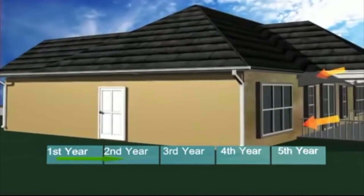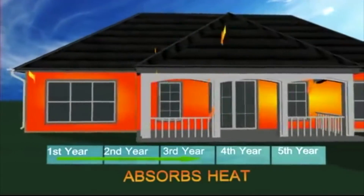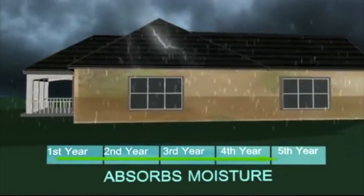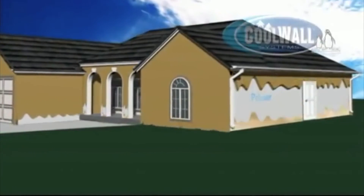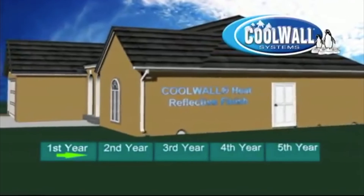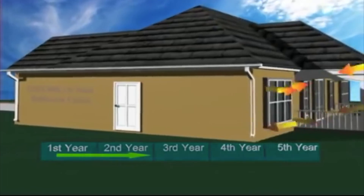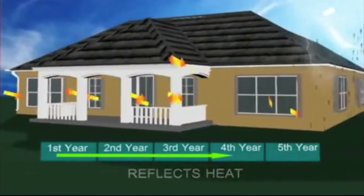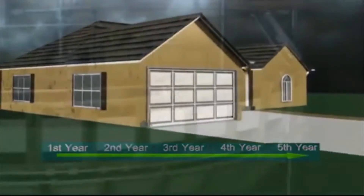Heat accelerates the degradation and fading of exterior coatings, but CoolWall coatings stay much cooler. Their color, adhesion, and other physical properties are greatly extended. Reduced heat buildup means less expansion and contraction stress on the coating due to thermal cycling. Additionally, the CoolWall system incorporates patented fade block technology that is virtually immune to the effects of harmful UV radiation, which include degrading paint, fading, and chalking.